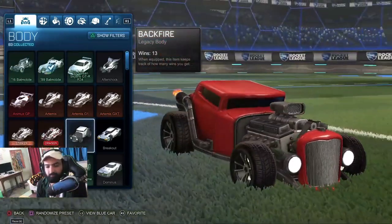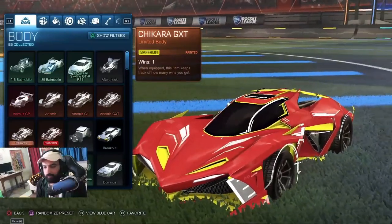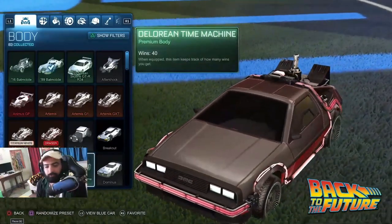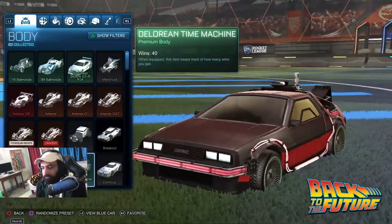This is the classic Backfire. Breakout. This is Chikara GTX. This is Cyclone — this is a nice car. This is the DeLorean, which you will watch in the Back to the Future movies. This is a very iconic Back to the Future movie car.